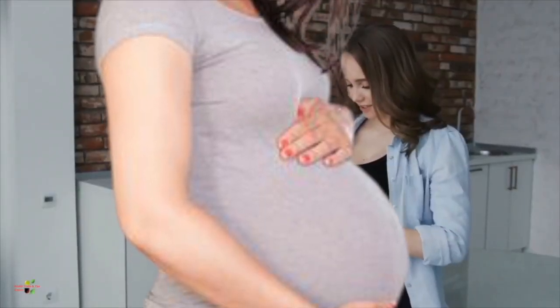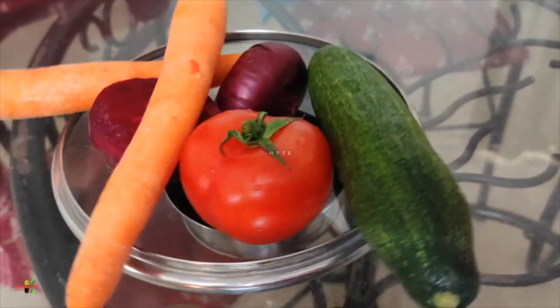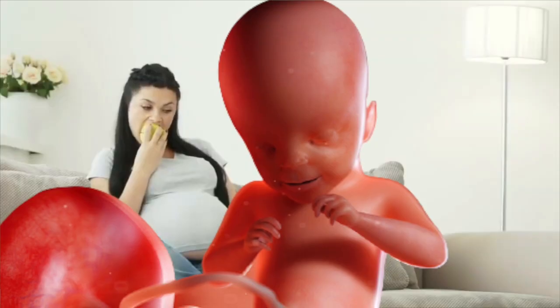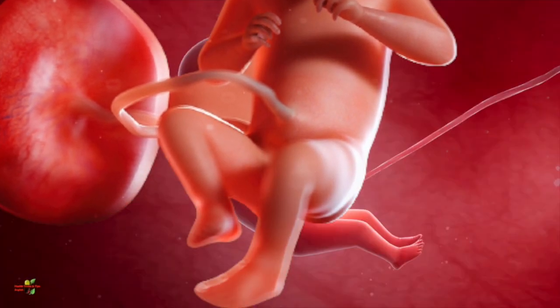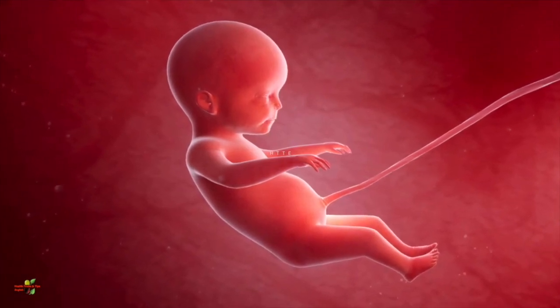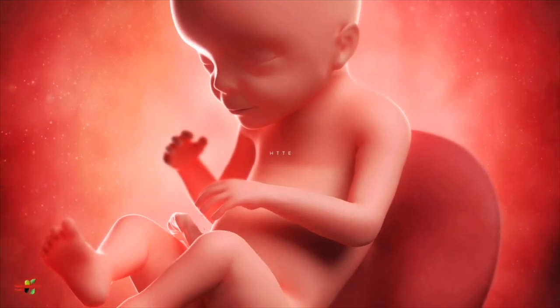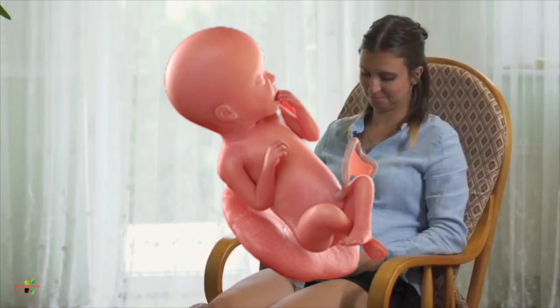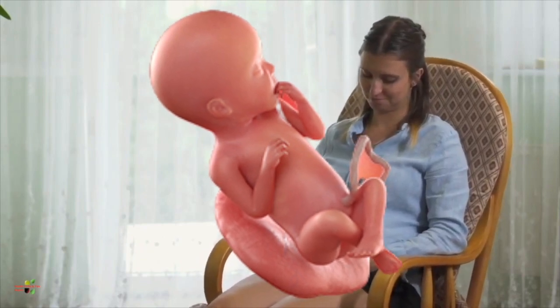The baby can like or dislike sounds from outside. And the same goes with the food you are eating, because the baby has developed taste buds, so the baby can like or dislike whatever you are eating. The development of the spine, the ligaments, the muscles, and the joints are by now complete. The reproductive system is fully developed and has come to the right place. The muscles of the baby are growing and the baby has started giving movements in full swing.